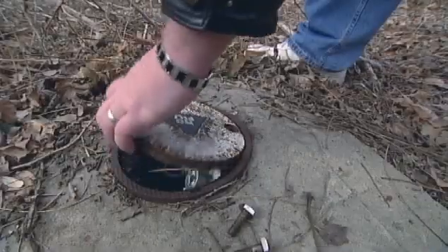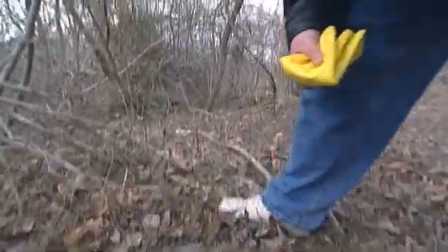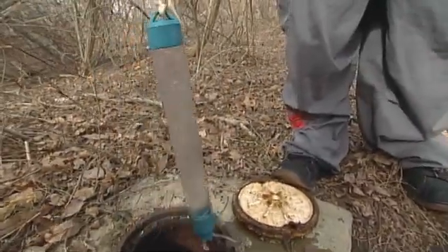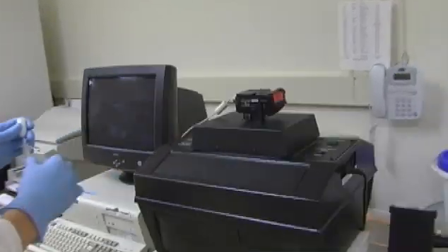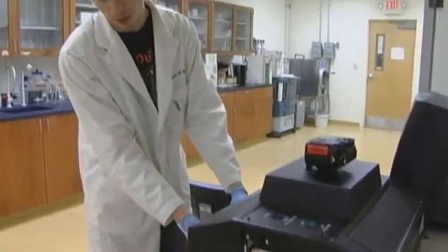Coming up next on ATE TV: environmental technology. To go out into the field, being outside and collecting data, is just something that really interested me from the beginning. In biomanufacturing internships, in this lab here we produce proteins that can then be used by pharmaceutical companies to produce drugs. Now on ATE TV.